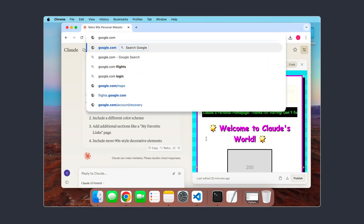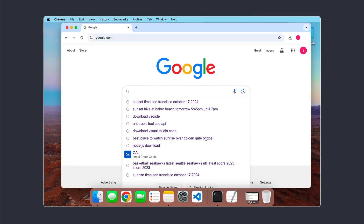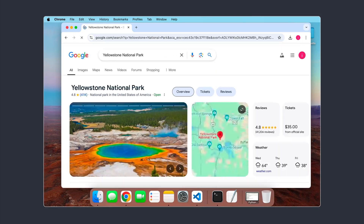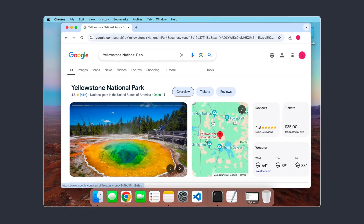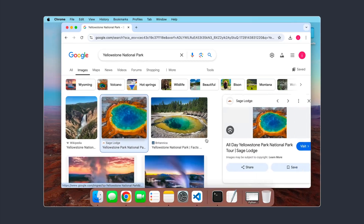Anthropic says this feature is still experimental. Even during their demo recordings, they encountered some amusing moments. In one instance, Claude accidentally stopped a long-running screen recording, losing all the footage. Later, Claude took a break from the coding demo and began browsing photos of Yellowstone National Park.